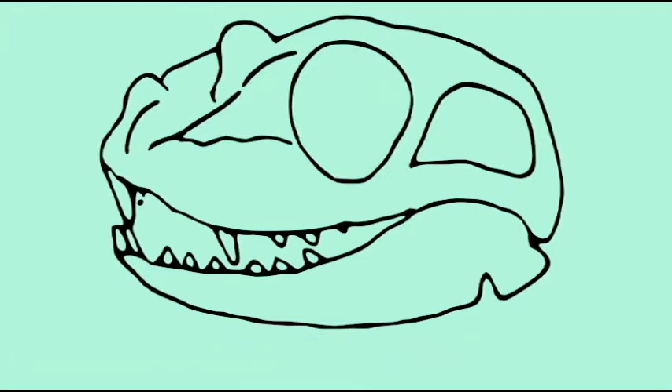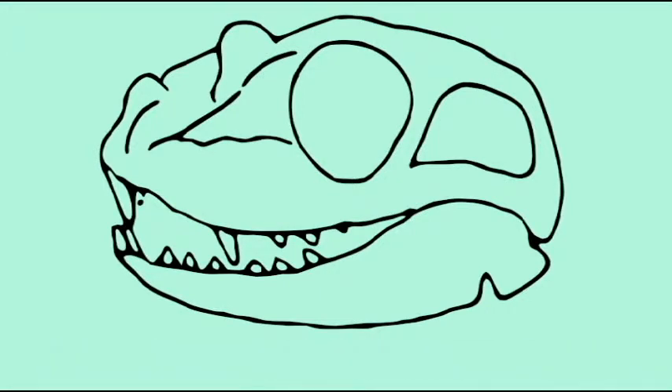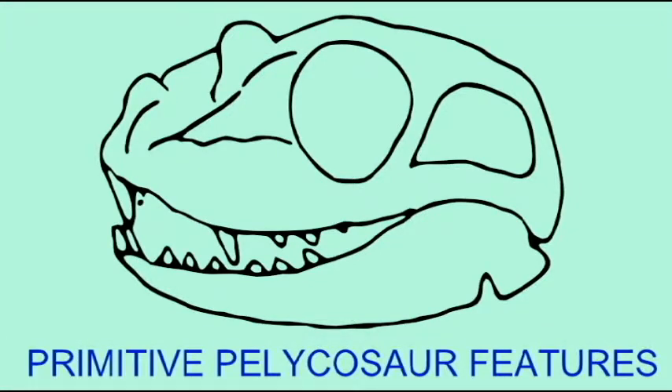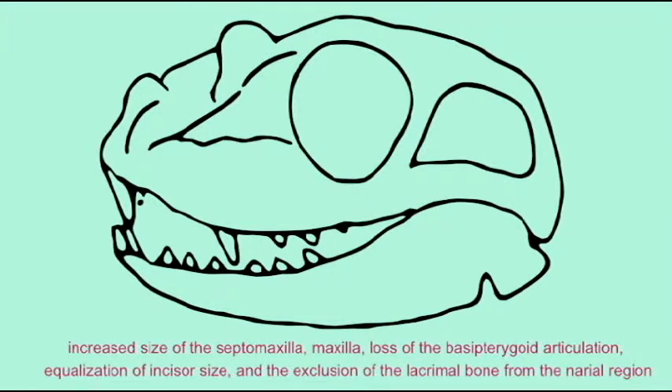Tetraceratops was once classified as a pelycosaur, but is now thought to be the most primitive therapsid, intermediate between pelycosaurs and therapsids. It possessed a number of bony knobs, or horns, on its premaxillary, prefrontal, and angular bones. There are a number of characteristics on the teeth and jaws which unite Tetraceratops and all therapsids, while other traits unite all therapsids other than Tetraceratops as being more advanced. This species seems to be intermediate between the more primitive pelycosaurs and the more advanced therapsids.